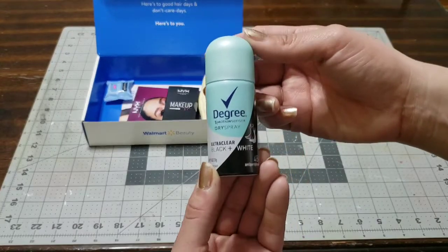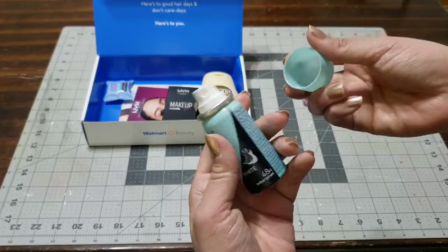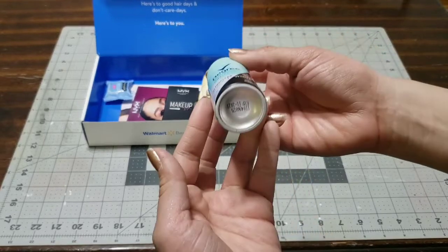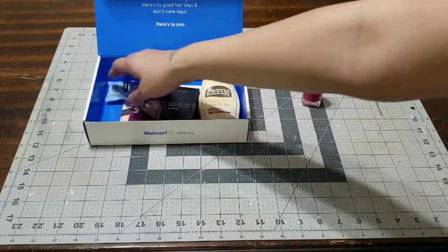The next thing I saw was this Degree dry spray. I have never tried these, so I'm really excited and interested to see how this works as a deodorant compared to the regular ones that I pick up.